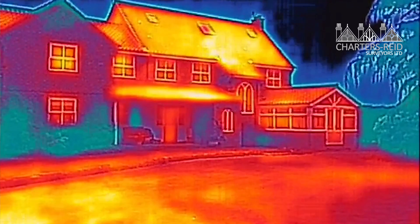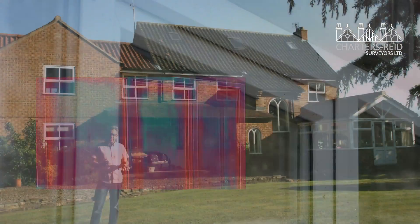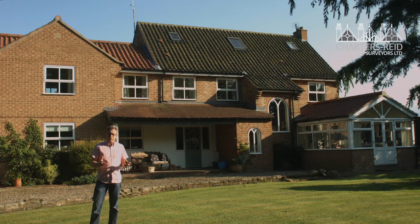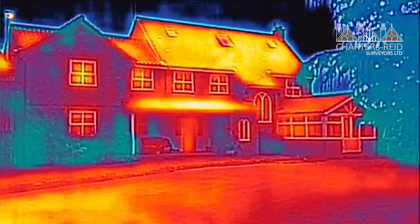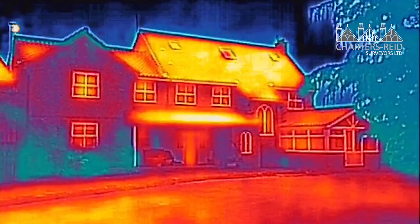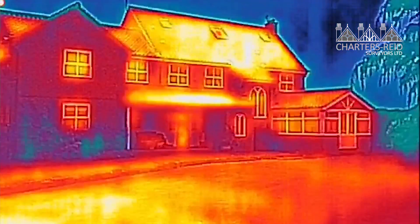To make insulation better: thermal imaging has revealed that many PVCU frames are not actually insulated — they're simply hollow inside, so that's a future improvement. You can clad walls externally with insulation and cover it in render, upgrade insulation in the loft, and fit draft strips around your doors. All these small elements have a massive effect on how much heat you retain. The thermal imaging camera also assists in finding damp and, in some cases, dry rot. Call Charters Read Surveys today — because it pays to use a professional.